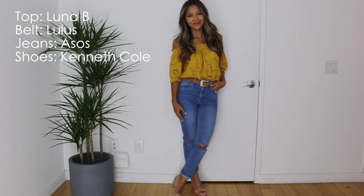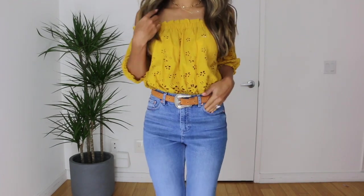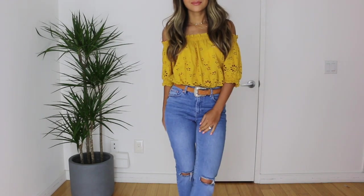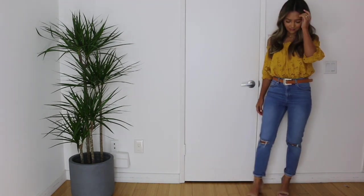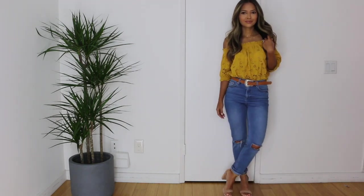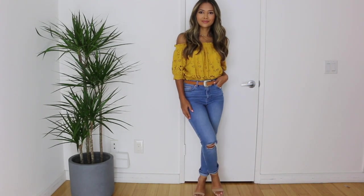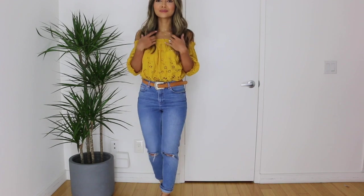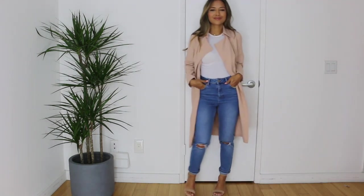Hey guys, welcome back! Today is going to be all about the boyfriend jeans. I'm taking these cute boyfriend jeans from ASOS — they're called the Farley, a slimmer type of boyfriend jean. I'm pairing them with this yellow eyelet top from Luna B, a Western camel-colored belt from Lulu's, and my new Kenneth Cole nude strappy block heel shoes from Bloomingdale's.